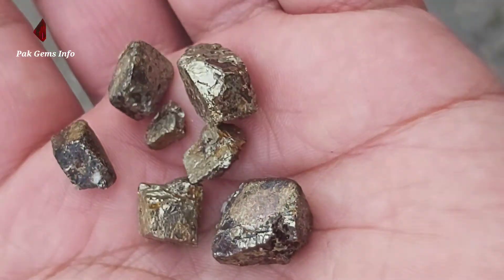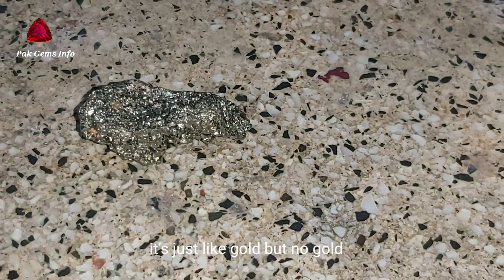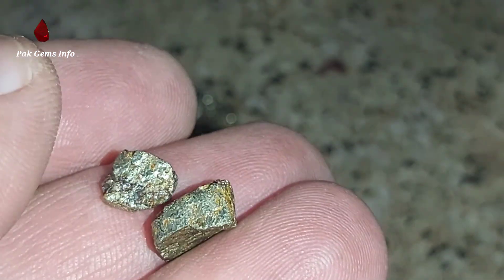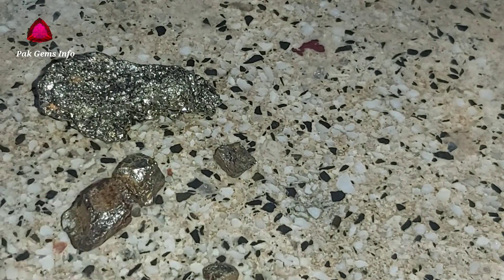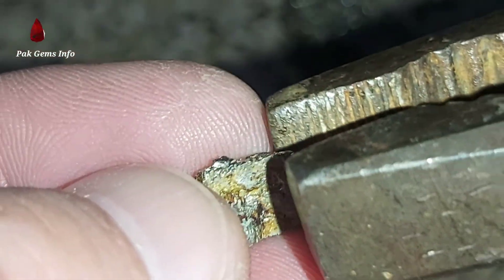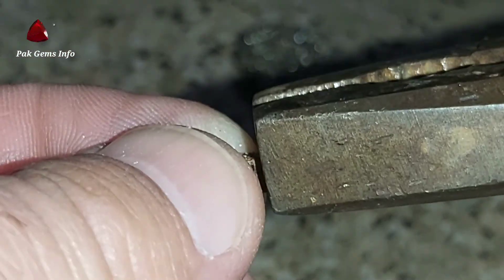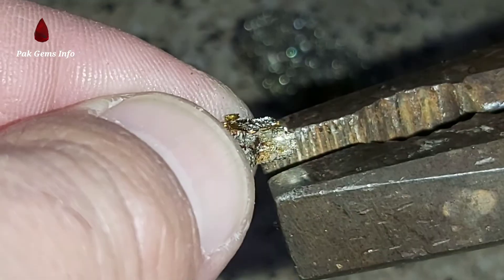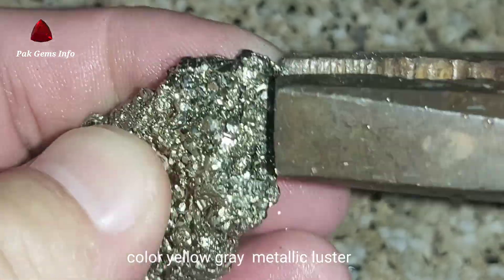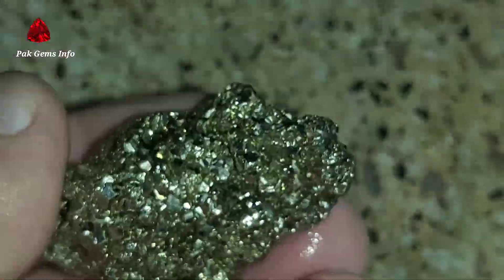Fool's gold is technically known as pyrite, or iron sulfide, FeS2, and is one of the most common sulfide minerals. The mineral pyrite, also known as fool's gold, is an iron sulfide.